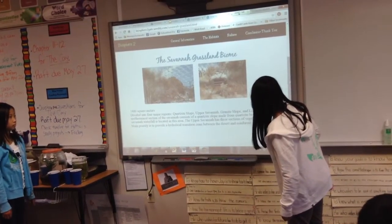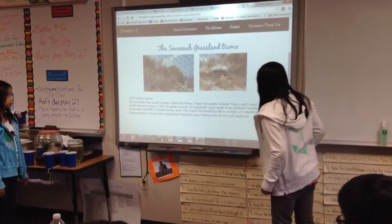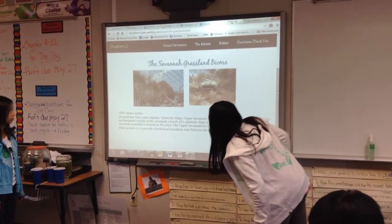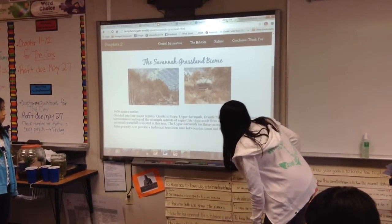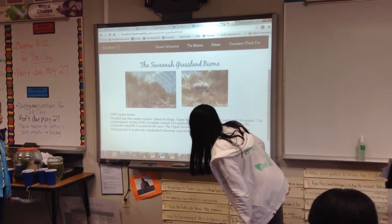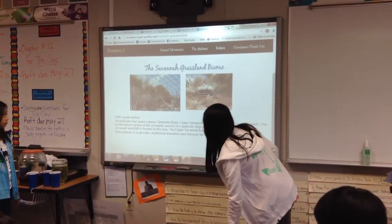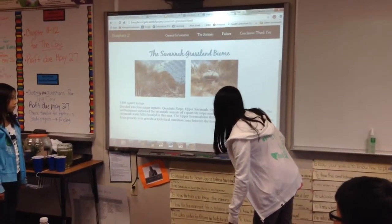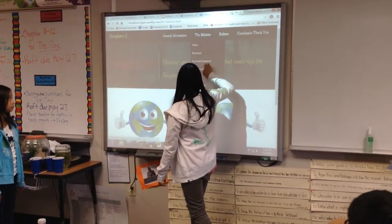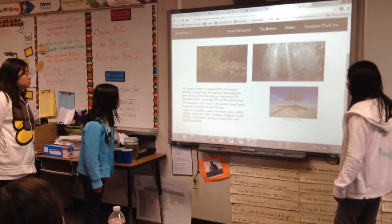The savannah grassland biome is 1,400 square meters, divided into four major regions: a quartzite slope of upper savannah, a granite slope, and a lower savannah. The northernmost section consists of a quartzite slope made from quartzite boulders, where the savannah waterfall is located. The upper savannah has three sections of vegetation, and its main priority is to provide a hydrological transition zone between the desert and rainforest biomes.